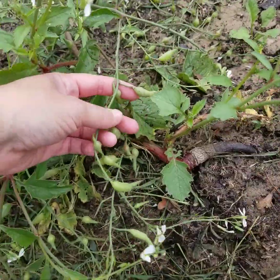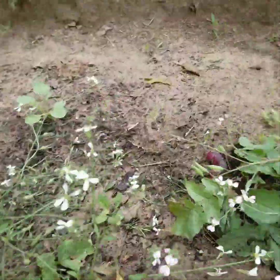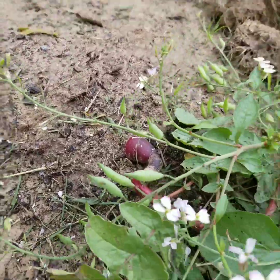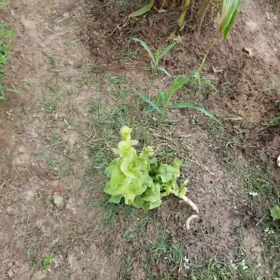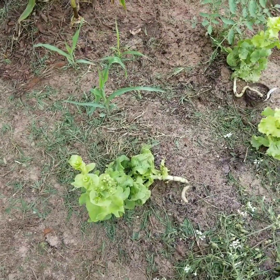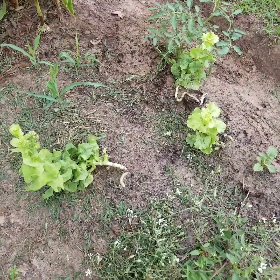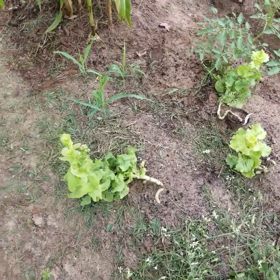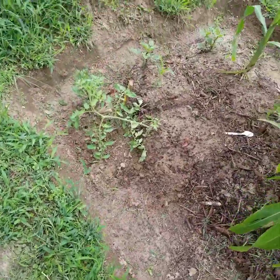I'm letting the radishes dry out so I can get more radish seeds. You can kind of see the radish on that one, but I'm just letting them form seed pods. I'm also letting the lettuce go to bolt right now — I'm practicing and learning how to do seed pods and actually collect the seeds.